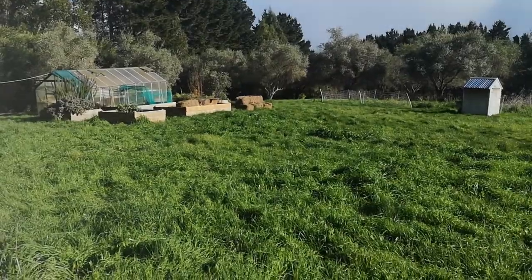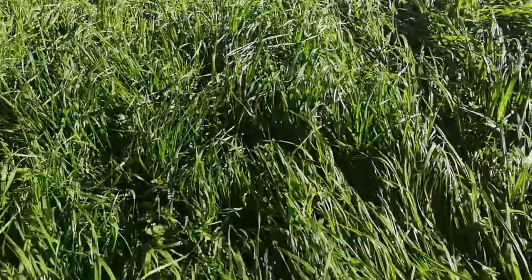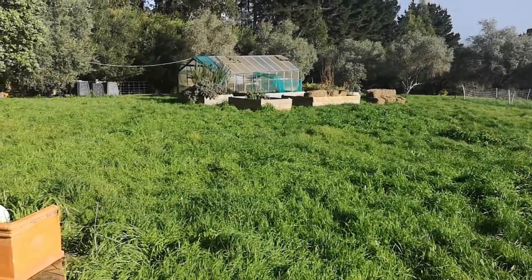And at the same time, the lawnmower has been out of action, so the homestead has got a wee bit out of control. At least the greenhouse is doing very well indeed.